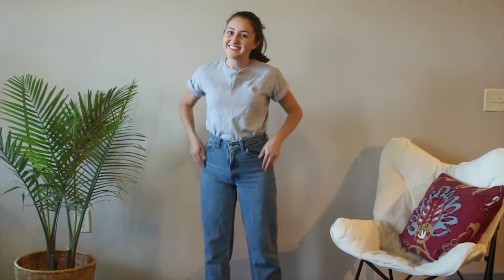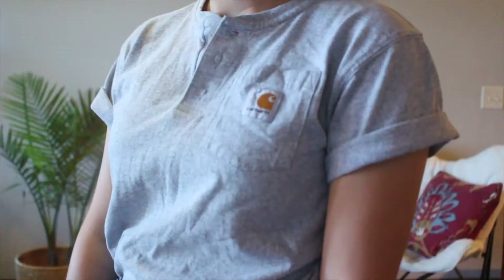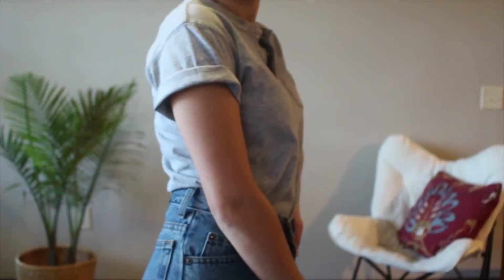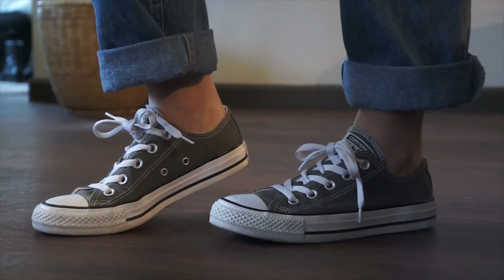The last piece I picked up is this Carhartt shirt that is definitely a child size, but I really like it, and I got it at my school's swap shop, which is where you bring clothes and you swap them with other students for free. I paired this with my vintage jeans and Converse.